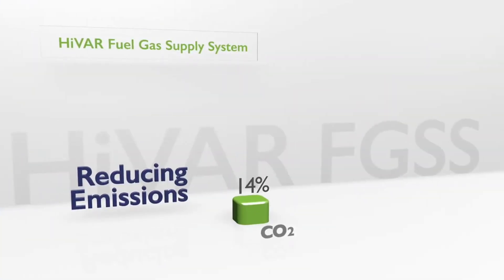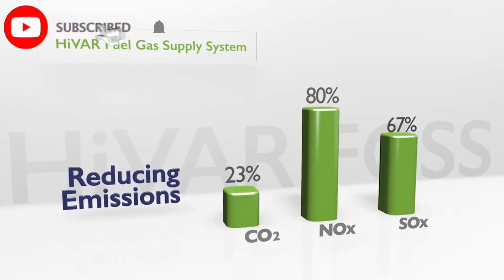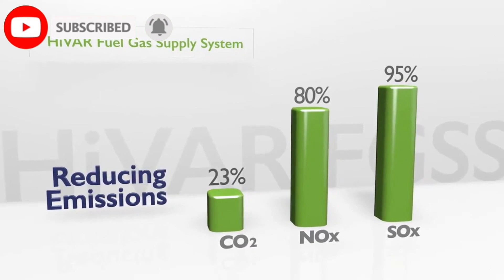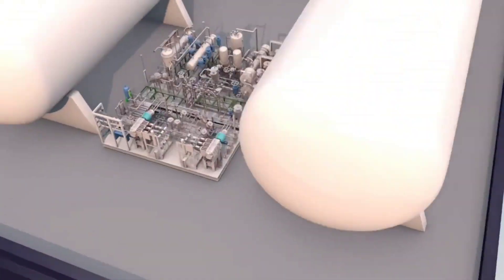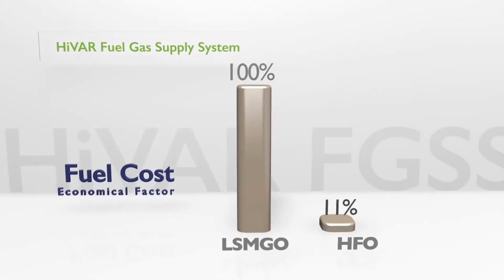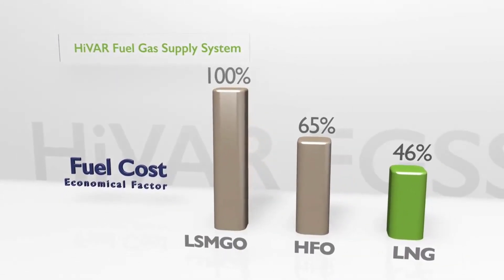It resulted in producing 23% of carbon dioxide emission, 80% of nitrogenous compound, and 95% of sulfur oxides compared to other general heavy oil ships. Moreover, DSAC is leading a new paradigm in the environmental friendly, high-efficiency shipbuilding market by innovatively reducing fuel cost with the use of LNG fuel compared to equal outfit diesel engine of heavy oil.